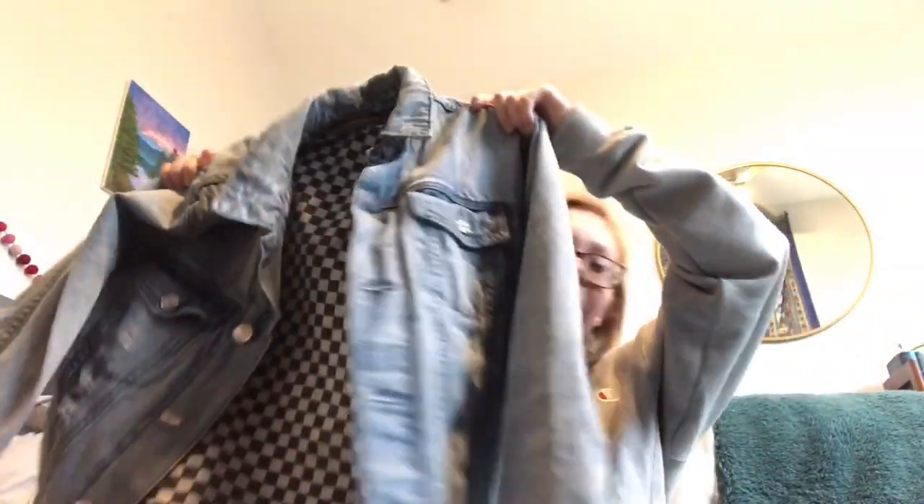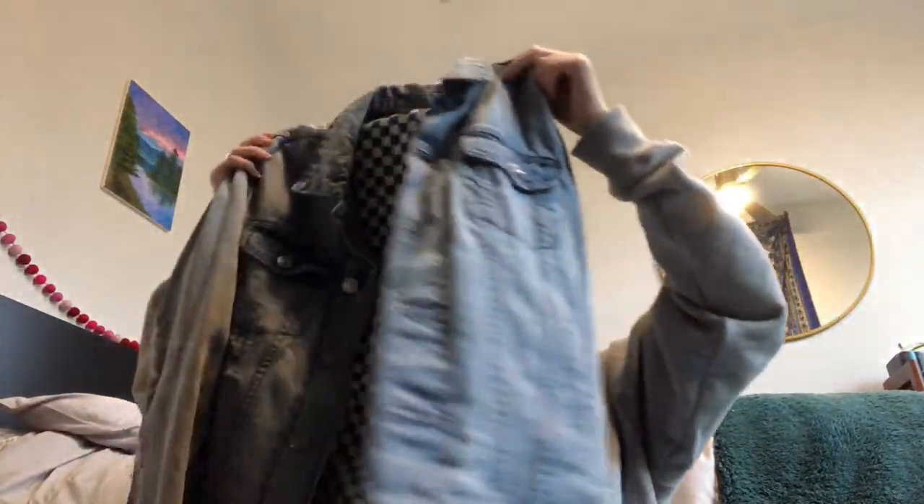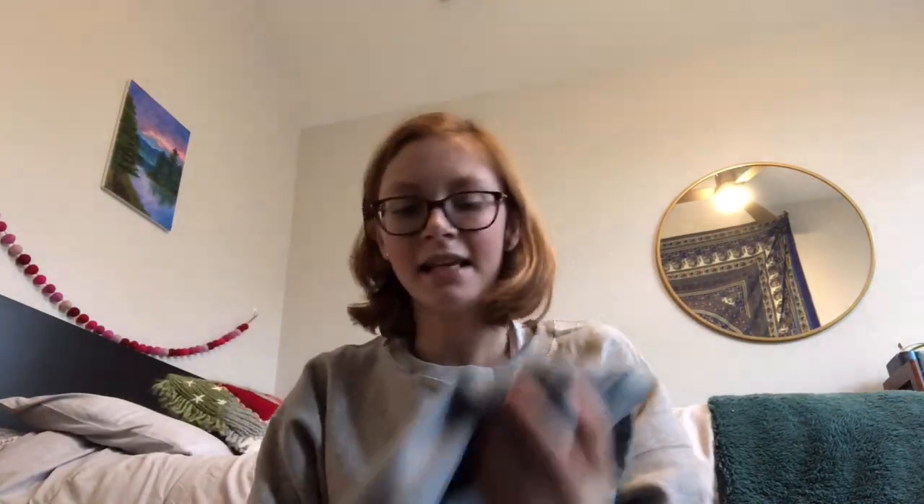My last item in this thrift shopping showcase is this awesome ripped jean jacket — it's actually the PacSun brand. Normally, their men's jean jackets range between $50 to $70. This is a men's jean jacket, and I bought it for $14. It has rips and stuff but they're supposed to be there, so I'm very excited to wear that more.